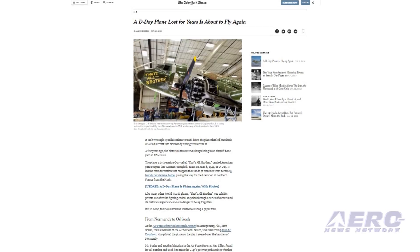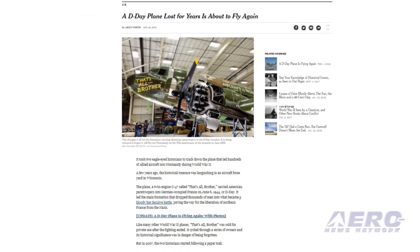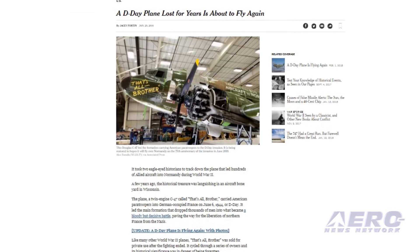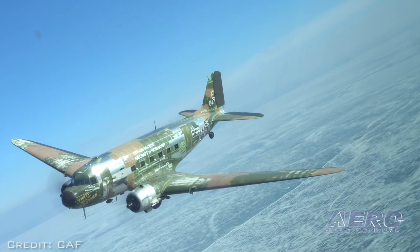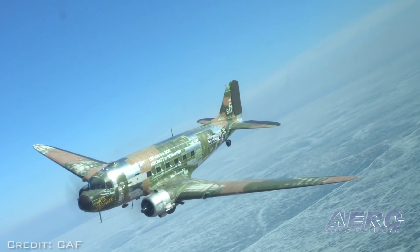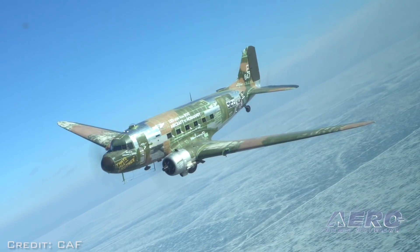It had been nearly 10 years since That's All Brother flew, but the airplane's incredible D-Day history was only recently discovered by U.S. Air Force historian Matt Scales. This airplane, which led the first major blow in the Allied liberation of Europe, was found in an aircraft boneyard in Wisconsin.